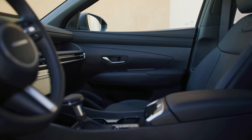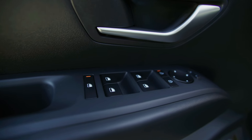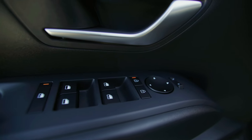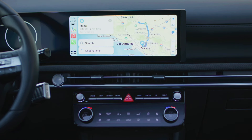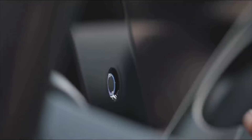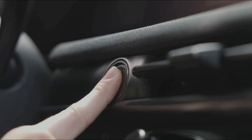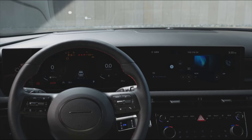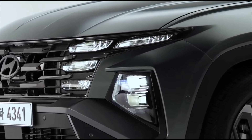Hybrid and Plug-in Hybrid. In addition to the gasoline engine, the US market also offers hybrid and plug-in hybrid variants. The hybrid model combines a 1.6-liter turbocharged gasoline engine with an electric motor, delivering a total estimated system output of 231 horsepower and 258 lb-ft of torque. The plug-in hybrid variant boasts a higher total system output of 268 horsepower and 258 lb-ft of torque.